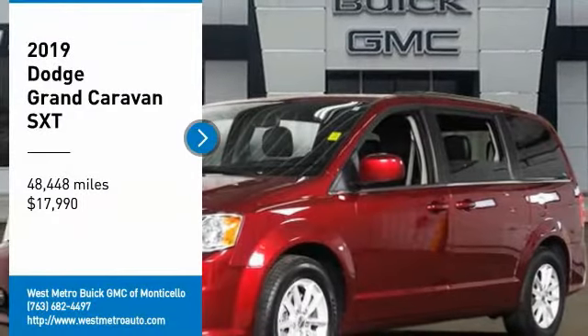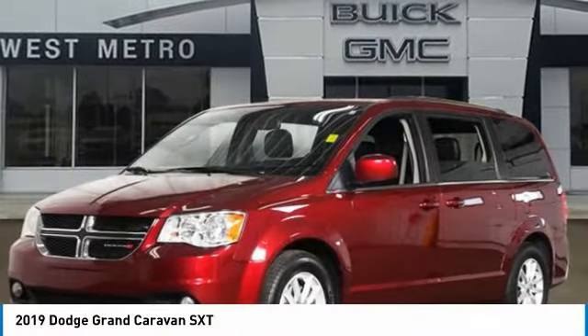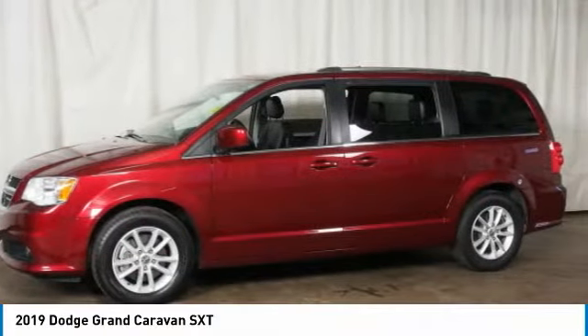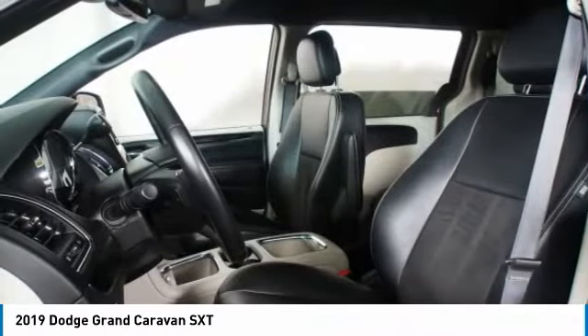You are going to love the 2019 Dodge Grand Caravan. The Dodge Grand Caravan received the government's highest front and side crash rating of 5 stars.